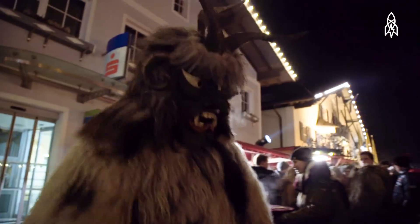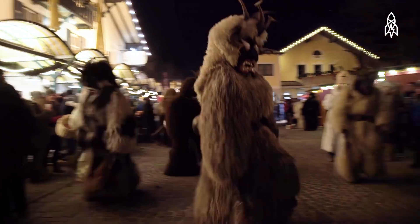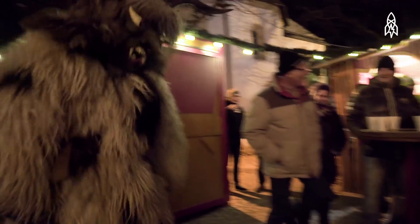I'm dressed as a Krampus this year for the 15th time. I'm very lucky to go every year. I'm very proud to be a part of this old tradition.